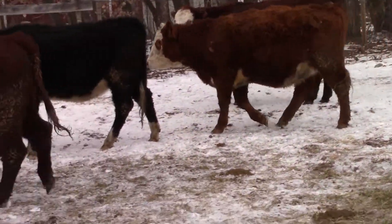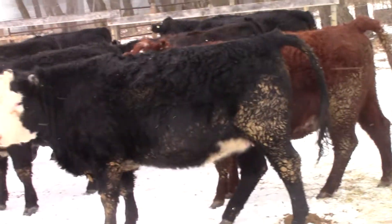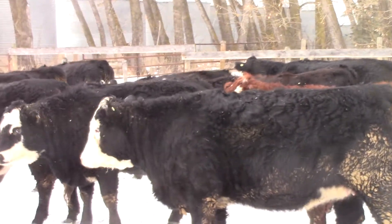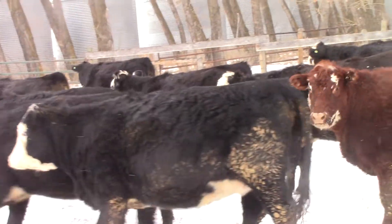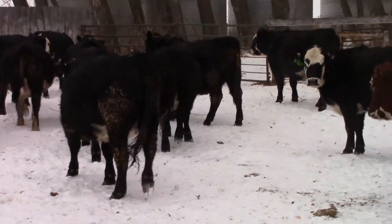The bulls on the heifers went in about July 15th and were pulled on September 15th. So you've got a 60-day calving period on these blacks, black white face, red, and red white face heifers. They're a nice little British cow and heifer.